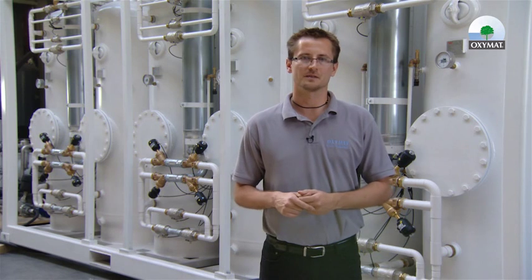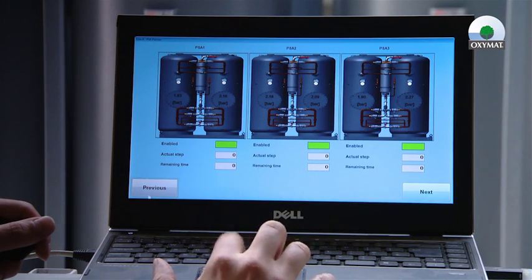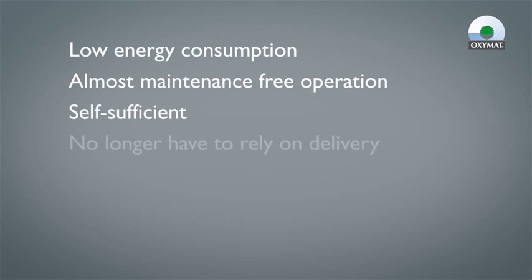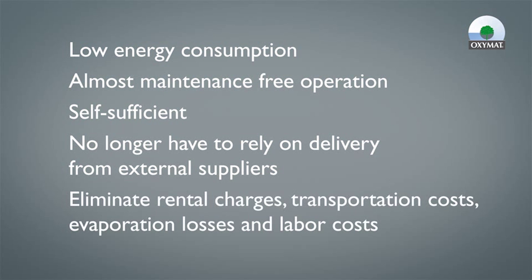This PLC you can have in your office and enjoy your PSA system. We offer oxygen generators for gold mines in six basic sizes to cover the capacity from 3 tons per day to 30 tons per day. The advantages of PSA technology we offer are remarkable: low energy consumption, almost maintenance-free operation, and self-sufficient — meaning no longer relying on gas-supplying companies.